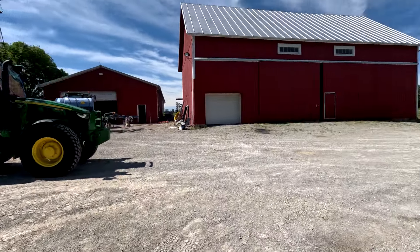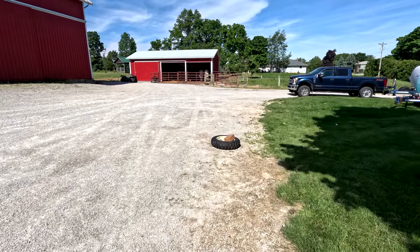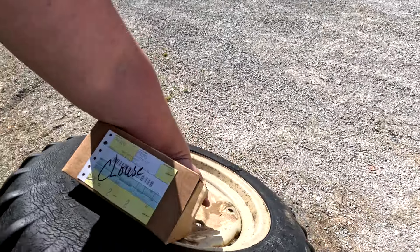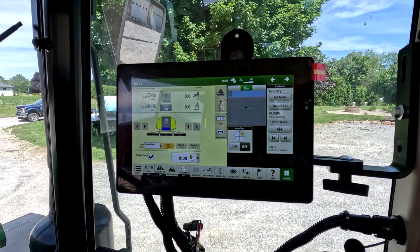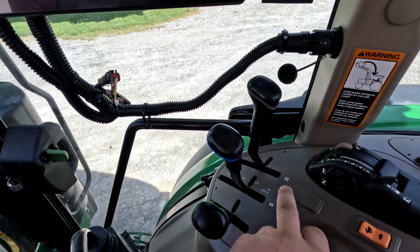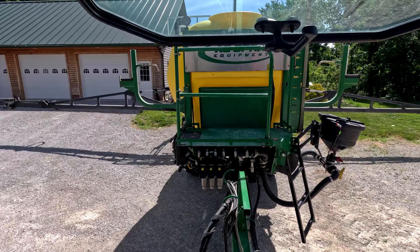We're off — side dressing on a beautiful Friday evening. My partner is out, so just me tonight. Yet another eventful sunny day. The applicator drive tire was flat last night, so we took it in this morning and got a new tube in it. We also got a foot pedal switch for the sprayer and we're going to install it.